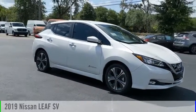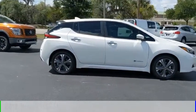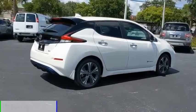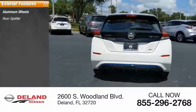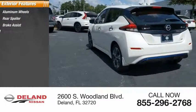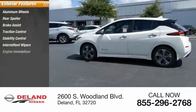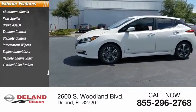You are going to love the 2019 Leaf. This vehicle is powered by a front-wheel drive and comes with an automatic transmission. Here are some of this vehicle's great options: aluminum wheels, rear spoiler, brake assist, traction control, stability control, intermittent wipers, engine immobilizer, remote engine start, four-wheel disc brakes, and fog lamps.